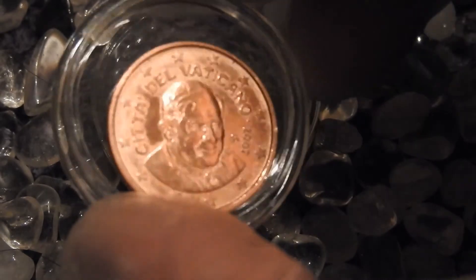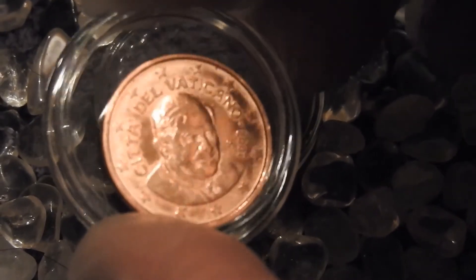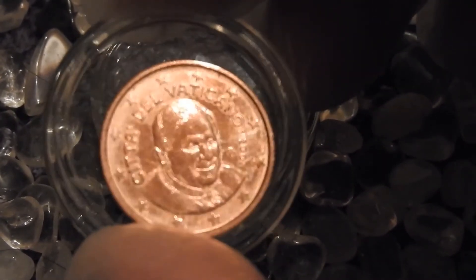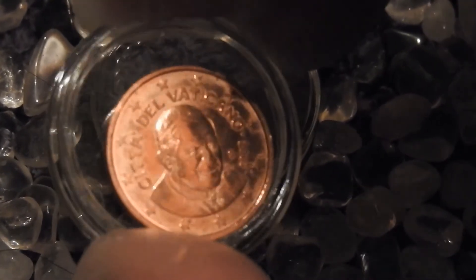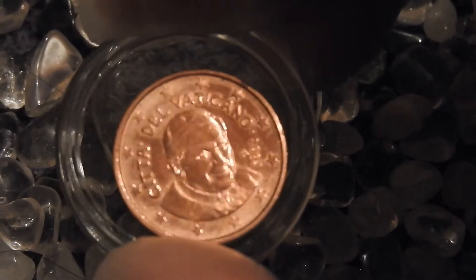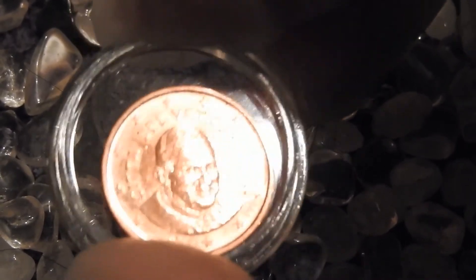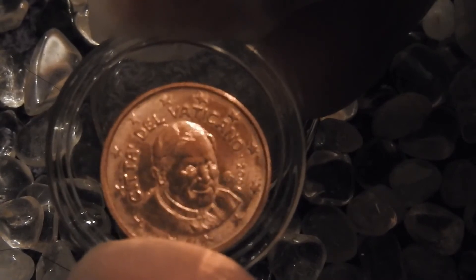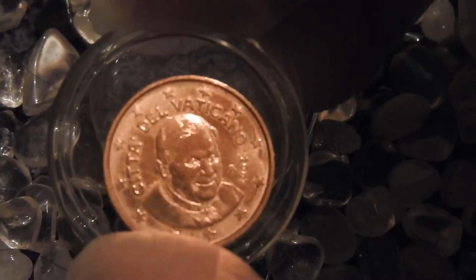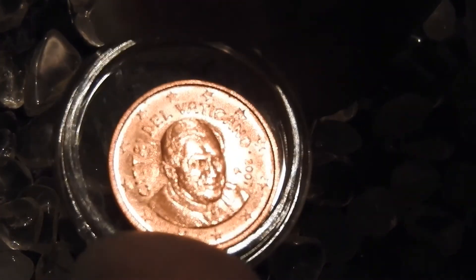Pope Benedict was succeeded by Pope Francis, who was the first Jesuit and the first Latin American person to become pope of the Catholic Church — also the first from the Southern Hemisphere. On the obverse, Benedict is surrounded by the 12 stars of the original founding countries of the European Union, and the text reads 'Città del Vaticano,' meaning Vatican City.